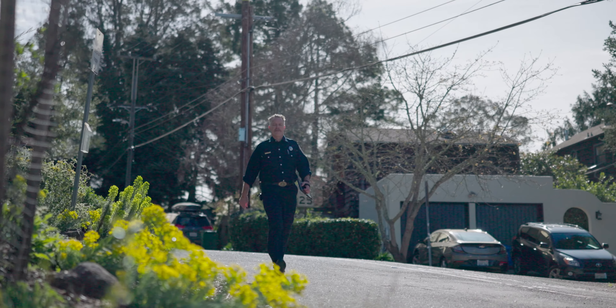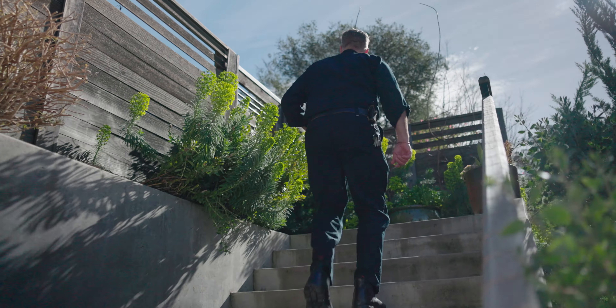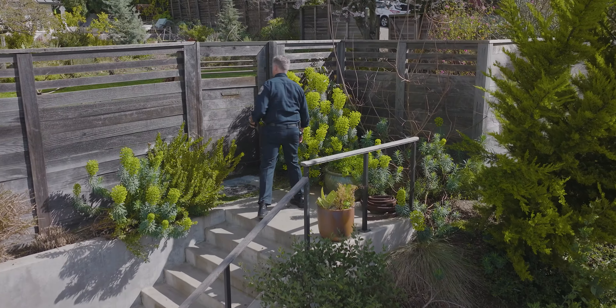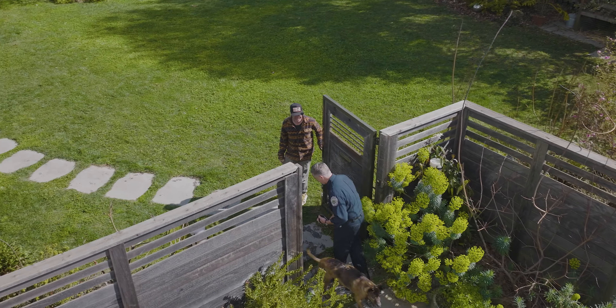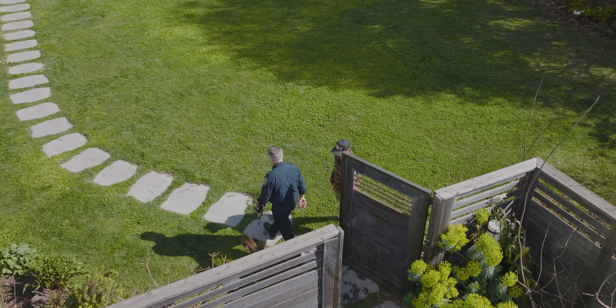Hi, I'm Duncan with the Berkeley Fire Department. Today we're going to talk about wildfire preparation and defensible space inspections. You may see Berkeley Fire Department ambassadors in the hills knocking on doors in an effort to help Berkeley residents understand defensible space and home hardening.